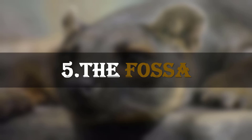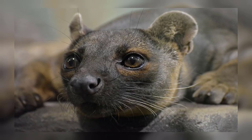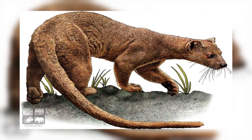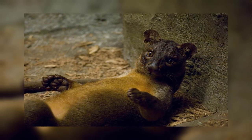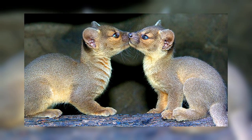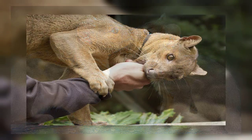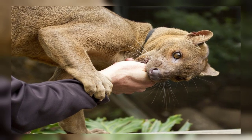Number 5: The Fossa. The fossa is the largest carnivorous mammal on the island of Madagascar. They can reach nearly six feet in length, with half of that due to their long tails. They look like a cross between a cat, a dog and a mongoose. Fossas have slender bodies, muscular limbs and short reddish-brown coats. They have small cat-like heads, short dog-like muzzles and large rounded ears.